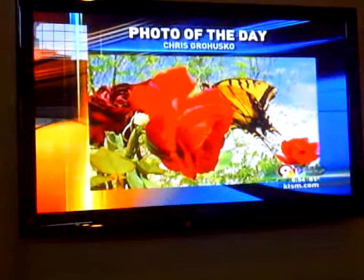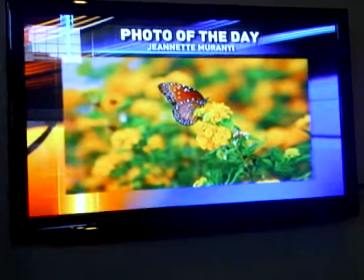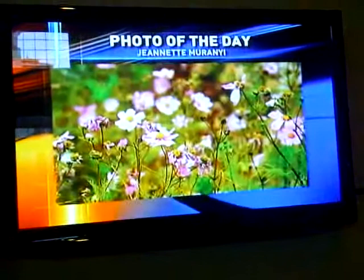And we've got some beautiful pictures to show you in honor of spring. This comes to us from Chris Goroshko — a butterfly in all its glory. Thank you for the photo, Chris. And we've got a couple of pictures from Jeanette Murnie. Here's another butterfly in a meadow. And if this doesn't scream spring, I don't know what does — a field full of flowers. Just gorgeous.